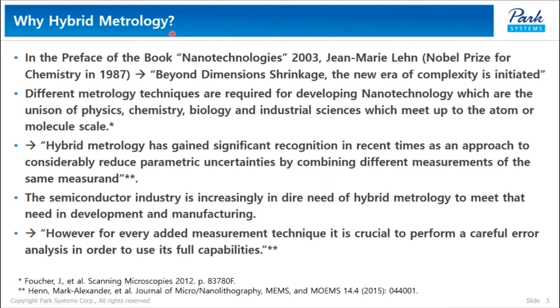Why is hybrid metrology so important? In the preface of the book, nanotechnologist Jean-Marie Lange, who received the Nobel Prize for Chemistry in 1987, told us that beyond the dimension barrier, the new era of complexity is initiated, and it becomes true in every aspect of science and engineering. Therefore, different metrology techniques are required for developing nanotechnology, which is the unison of physics, chemistry, biology, and industrial sciences.